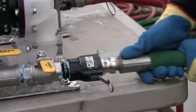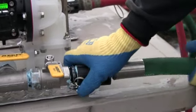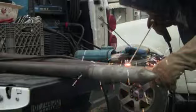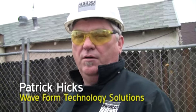Whenever we're injecting fluids into the ground, if you pulse that fluid, that pulsing action does two things. It increases the efficiency of the injection process and it also increases the efficacy — how well the product works once it's in the ground — by getting more uniform distribution in the subsurface.